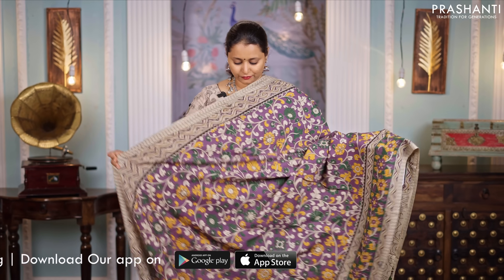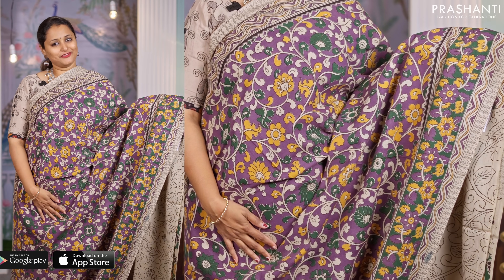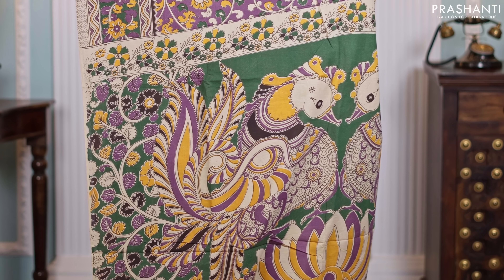Lavender, one more beautiful color. All over floral Kalamkari prints in the body — a very pretty saree. Beautiful peacocks printed along the pallu, double peacocks, and a matching printed blouse in Kalamkari, priced at $850.